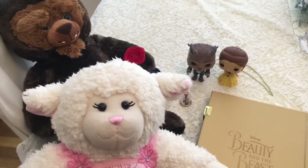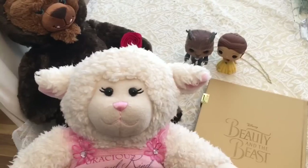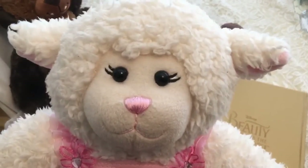Hi everybody, Lanny here, and I just want you to know that Beauty and the Beast is my favorite Disney cartoon. And I'm so excited for the new live action version of Beauty and the Beast starring Emma Watson as Belle. I'm so excited, guys.